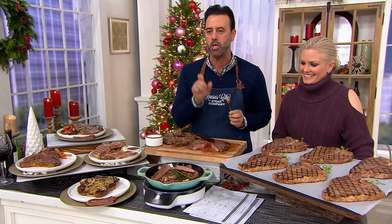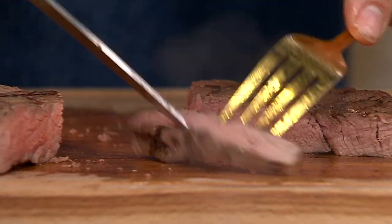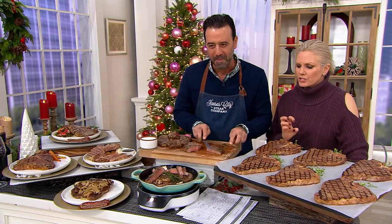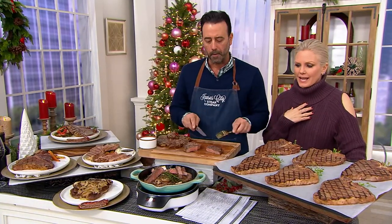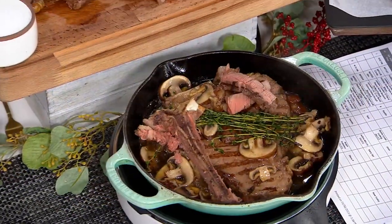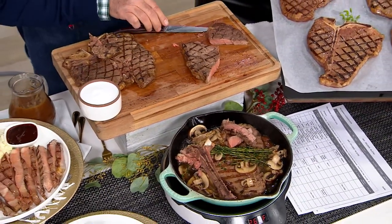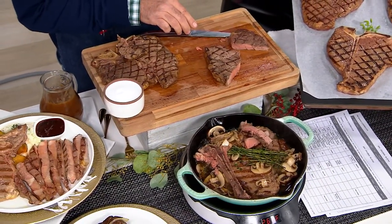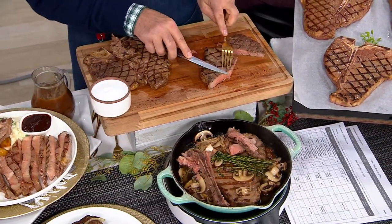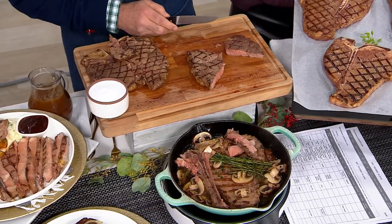Here's your tender center-cut filet mignon, right there. There's nothing like it — in my opinion, it just melts in your mouth. If I went to a steakhouse and my husband and I ordered the porterhouse, it would not be anywhere near $33 each, which is what this works out to. At a steakhouse, it could be $75 at least. This works out to $33, and you get it six times — that's six delicious date nights in.